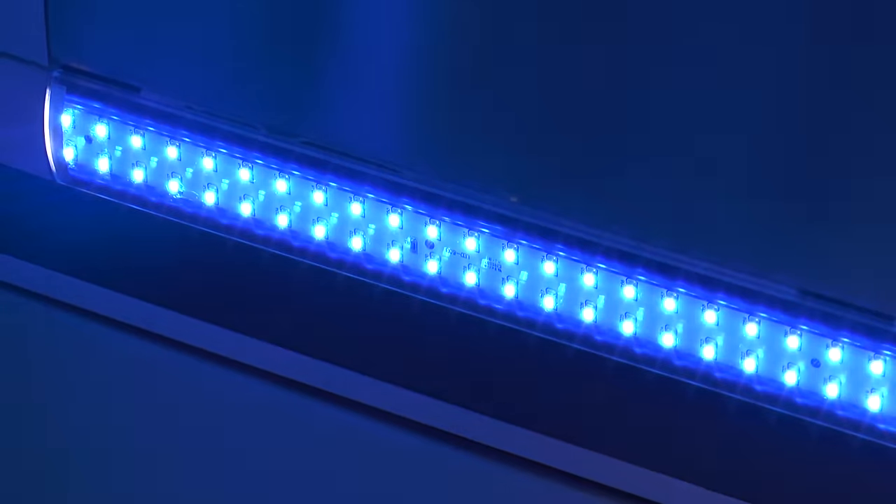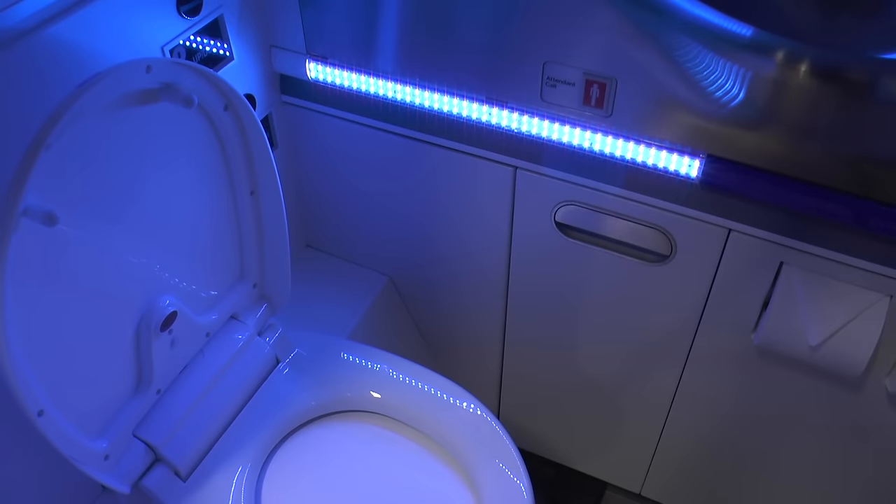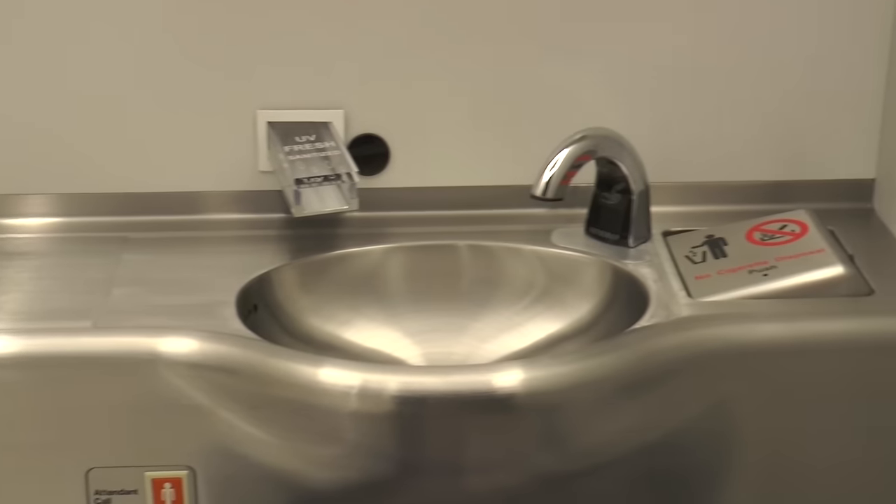As long as the system detects nobody is inside, it quickly kicks in. One of the great things about far-UV is that it turns on and off instantly. The toilet seat automatically opens and a specific frequency of UV light flashes, killing 99.99% of every bacteria on every exposed surface in the lavatory.